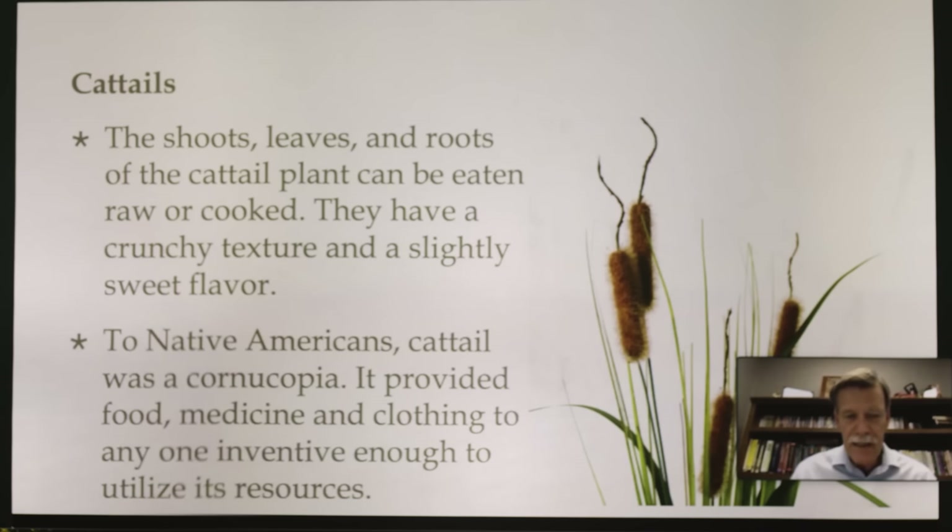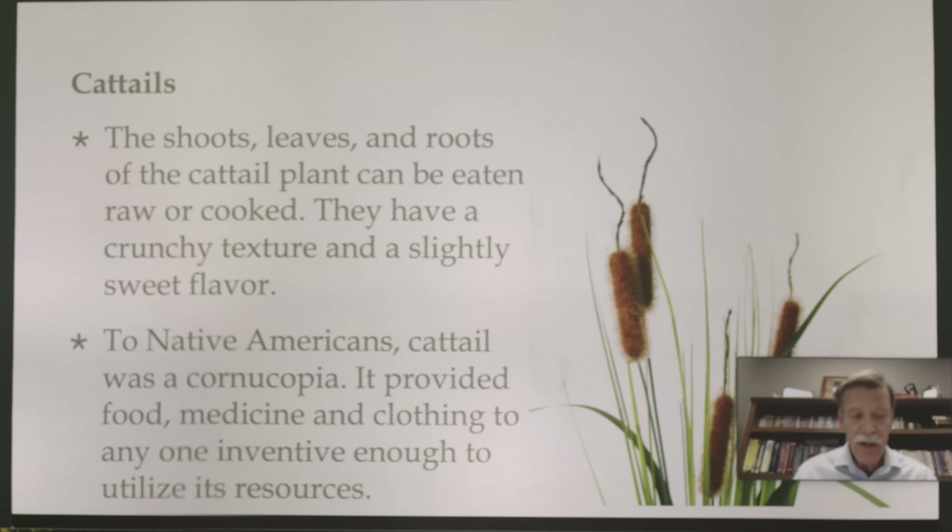To Native Americans, cattail was a cornucopia — remember the cone thing we use for Thanksgiving, where it's a horn of plenty? This is what the Native Americans thought of the cattail, because it provided food, medicine, and clothing to anyone inventive enough to utilize its resources.